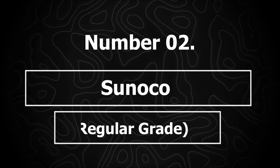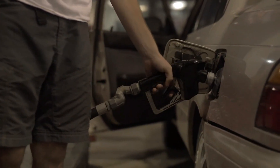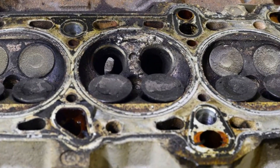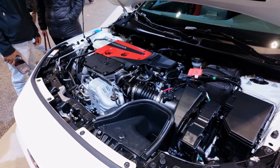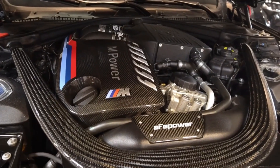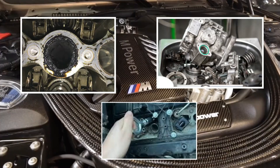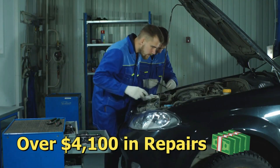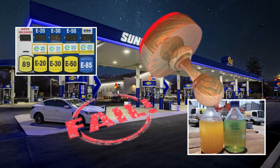Number 2: Sunoco regular grade. Sunoco's racing fuels are excellent, but their regular grade gas is a different story. Independent testing shows their base gasoline often falls short in detergent levels and can cause carbon buildup, knocking, and injector wear. Direct injection engines suffer the most. In one case, a BMW 335i developed severe carbon buildup, a failed high-pressure pump, and injector issues after months of Sunoco Regular — over $4,100 in repairs. Some stations have also failed inspections for improper ethanol blends and water contamination.